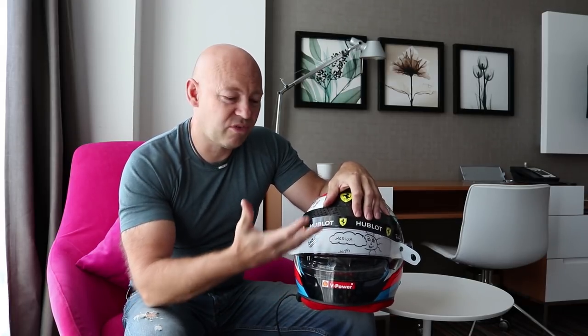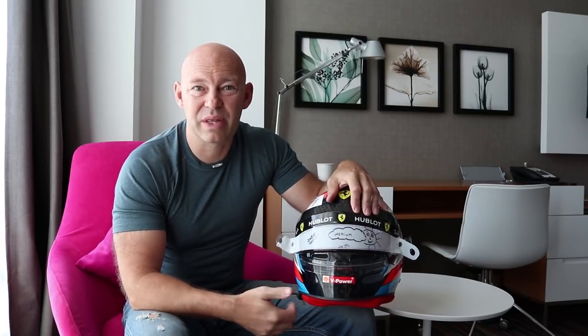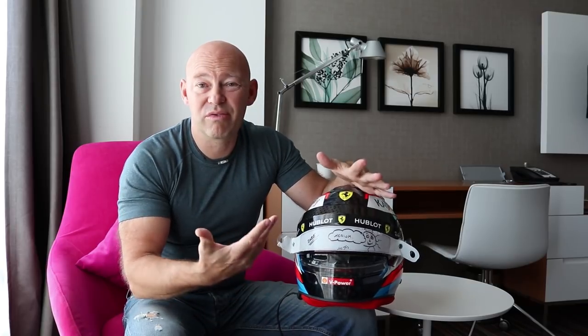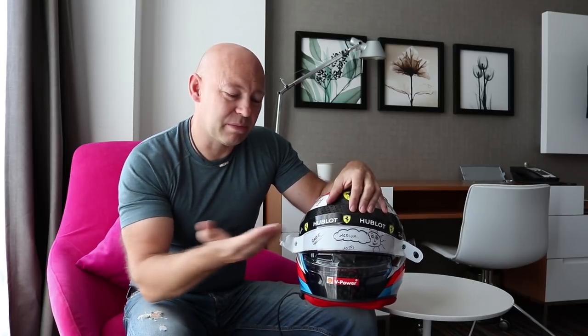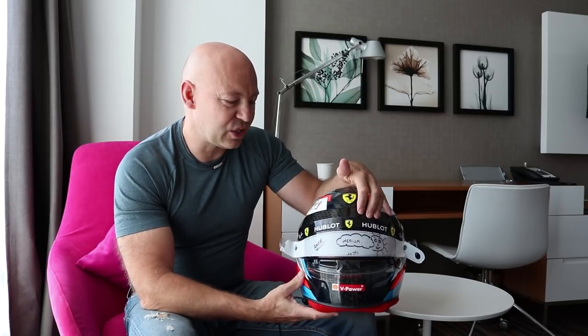Kimi is going to use a medium visor today, and I'll have a medium visor on a different helmet set up in exactly the same way. So if something goes wrong with a helmet — if the earplugs don't work, or there's a massive stone chip on the way to the grid — we'll just swap helmets, knowing it's exactly the same specification.